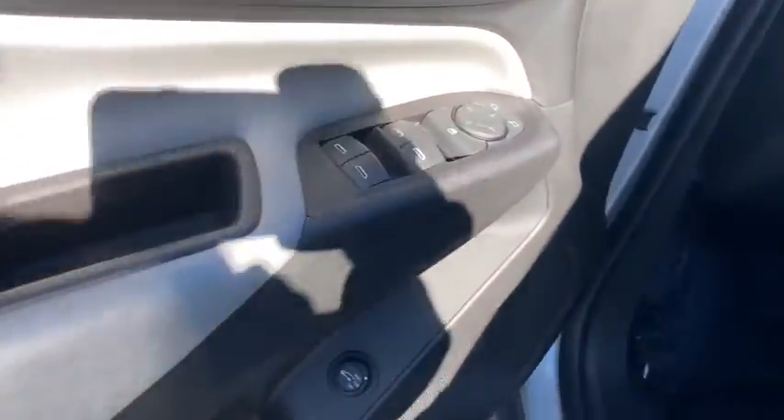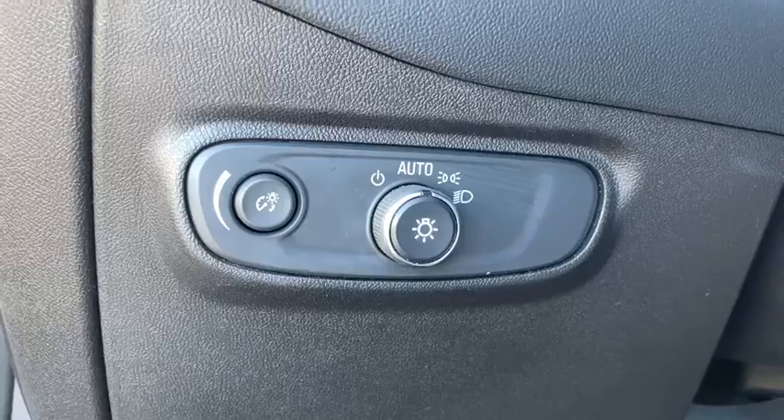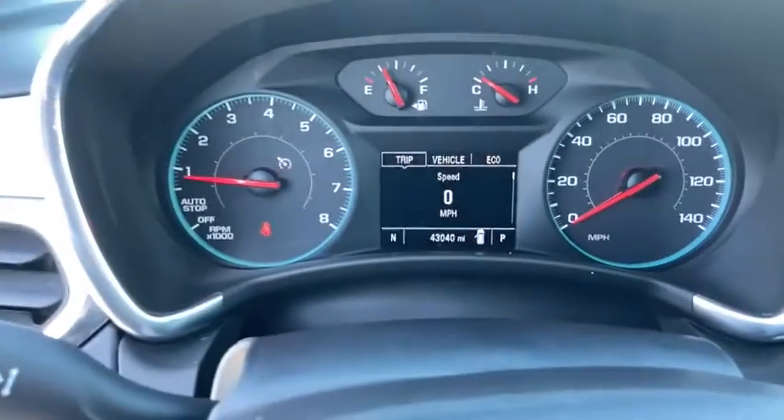The following are some of this vehicle's highlighted options: electronic stability control, trip computer, power windows, ABS, four-wheel disc brakes, power steering.